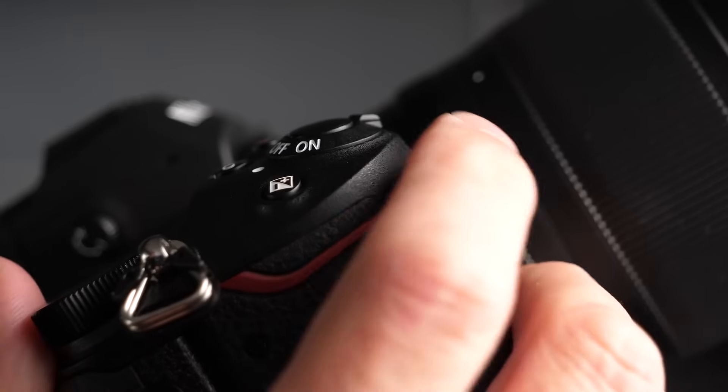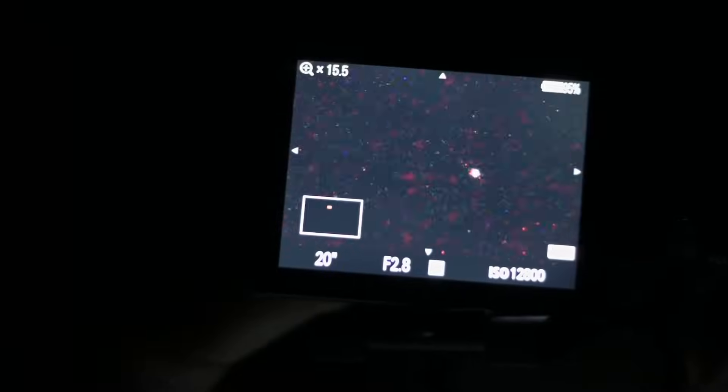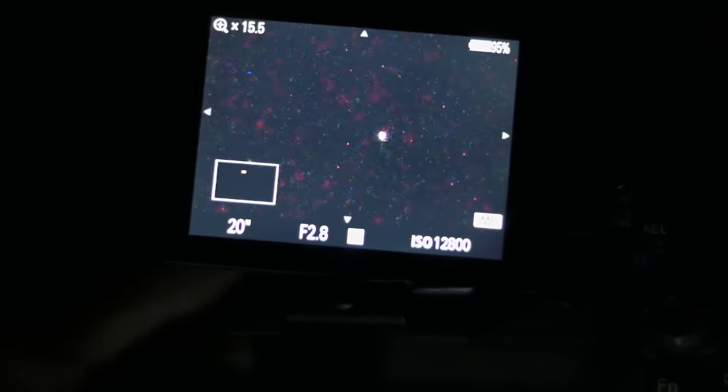Shoot in RAW. Focusing on the stars is probably going to be the hardest thing you encounter. If your camera has both photo mode and video mode, switch to video mode temporarily and rev your ISO all the way up so you can see a star. Switch to manual focus and slowly dial in that star until it's a sharp point rather than a blur. Then don't touch your focus again for the rest of the night. If you don't have a video mode, temporarily raise your ISO to the max, find the brightest star in the sky, put your camera on it, zoom in, and focus.